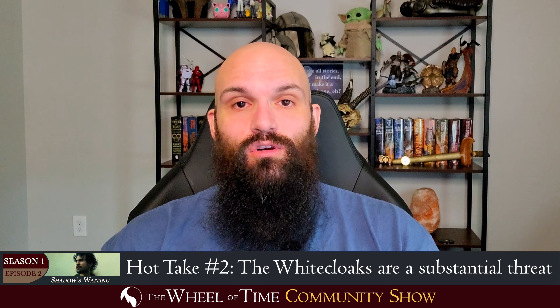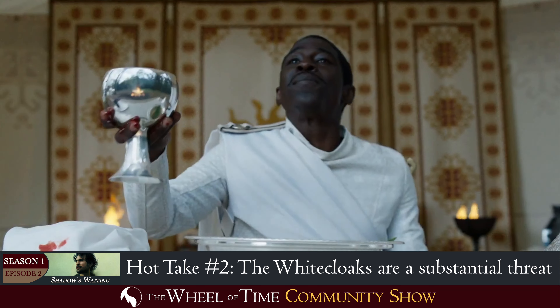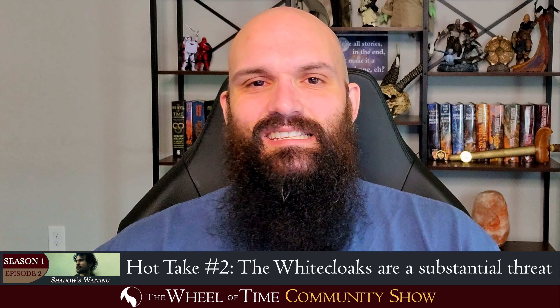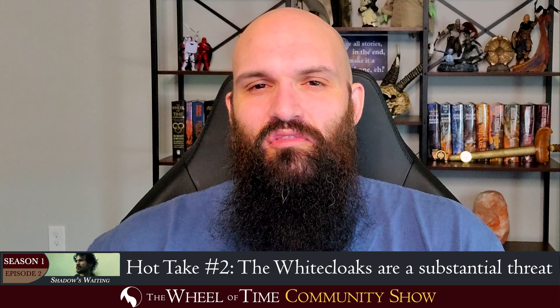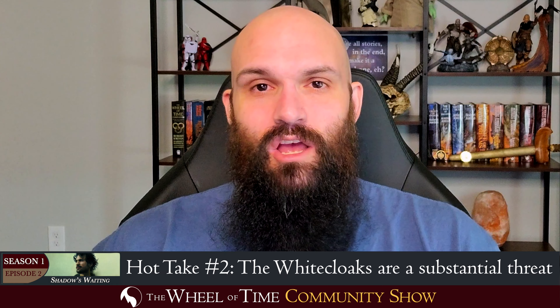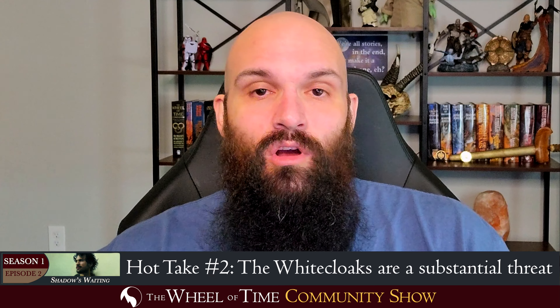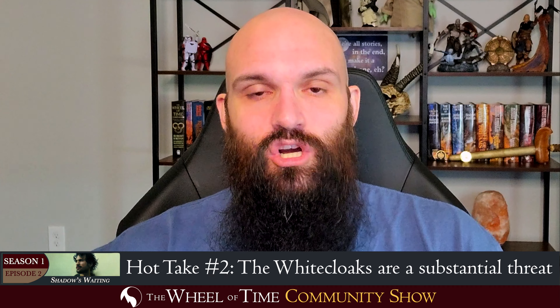It gives me serious Dolores Umbridge vibes for our Harry Potter fans. He takes a ring off of the severed hand — now we know these are the Aes Sedai rings — and hangs it from this serial killer-esque trophy hook from his belt, where he's got all the rings of the Aes Sedai he's murdered hanging from this little hook thing.